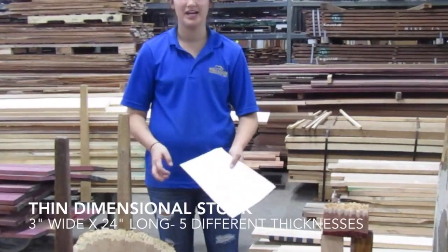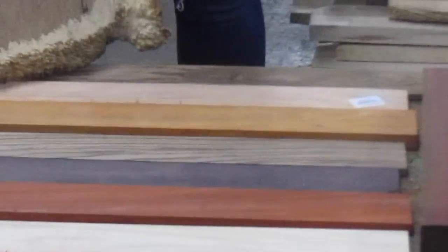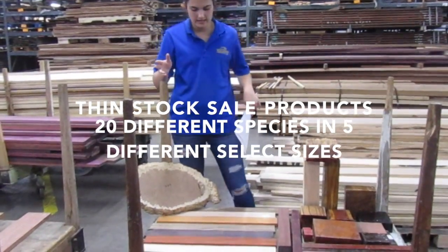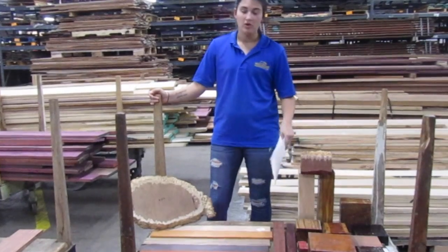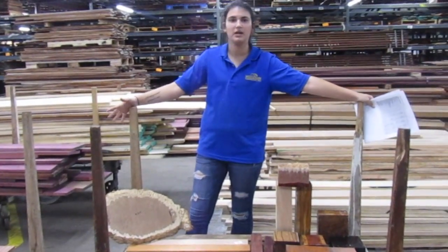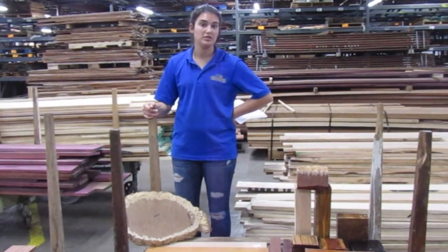The third product we're offering is our thin dimensional stock. We'll be offering 20 different species in five different sizes. Sizes will all be three inches wide by 24 inches long, but the thicknesses will range between one-eighth, a quarter, a half, three-quarters, as well as three-eighths. Species included will be Chetua, Wenge, Padauk, Cadillacs, Zebrawood, Chactovega, Bacote, African Mahogany — a very wide assortment. This is great for people who like to make boxes, cutting boards, and that type of stuff.